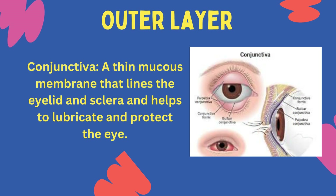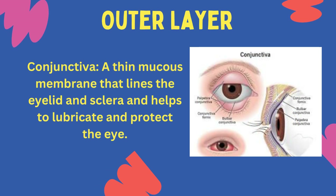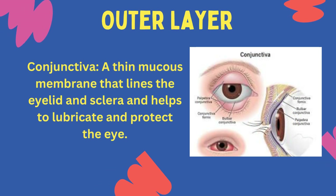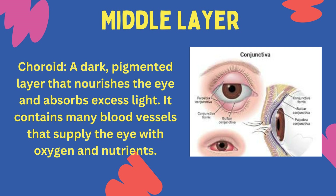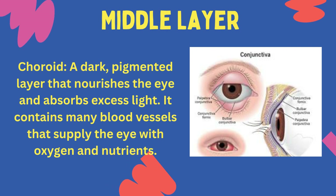Conjunctiva: a thin mucous membrane that lines the eyelid and sclera and helps to lubricate and protect the eye. Middle layer — Choroid: a dark, pigmented layer that nourishes the eye and absorbs excess light. It contains many blood vessels that supply the eye with oxygen and nutrients.